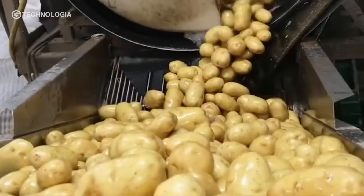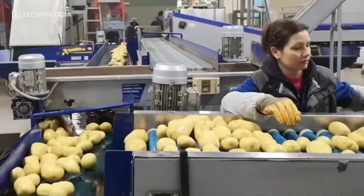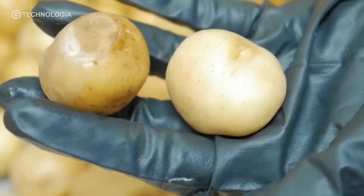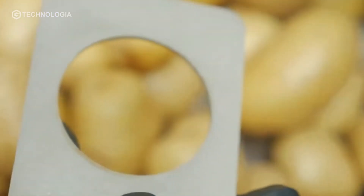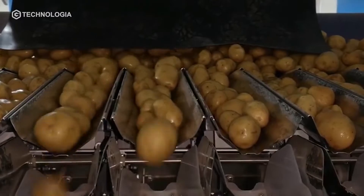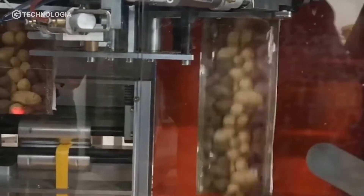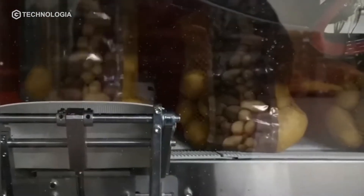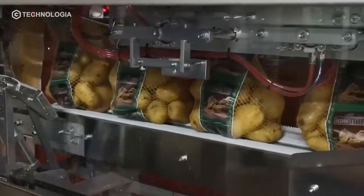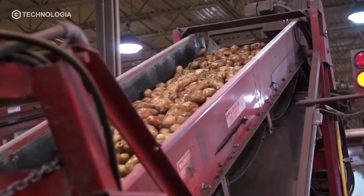At the potato packaging factory, the newly arrived potatoes are washed through various processes. Next, workers sort them by size. Then the potatoes go into a weighing machine which weighs them, puts them in a pack, and seals it. These packaged potatoes are ready to be distributed to vegetable shops and potato processing factories.